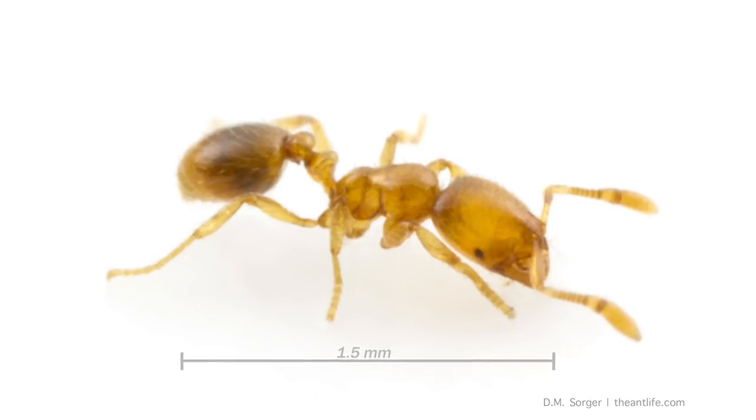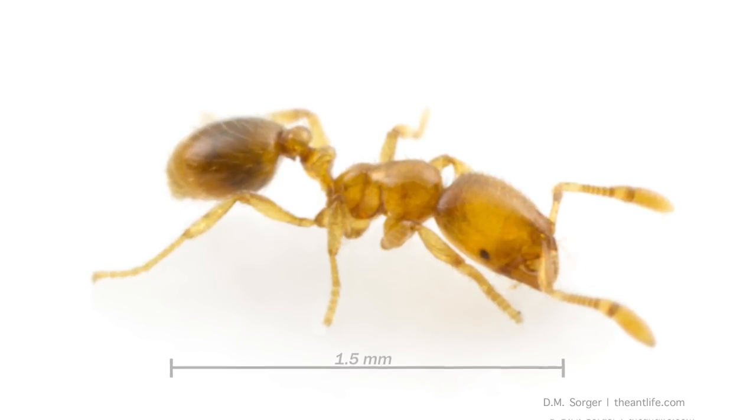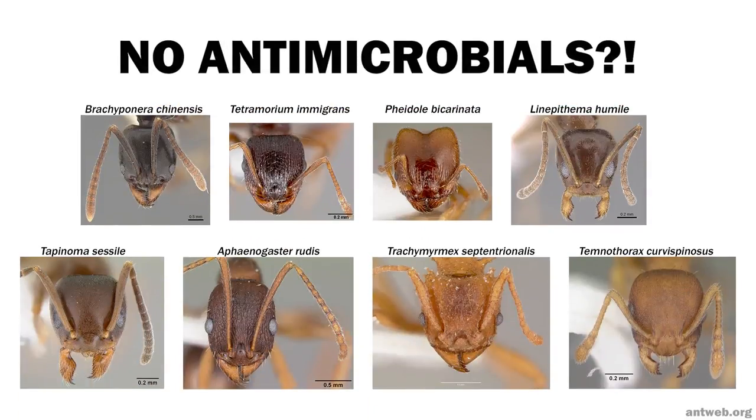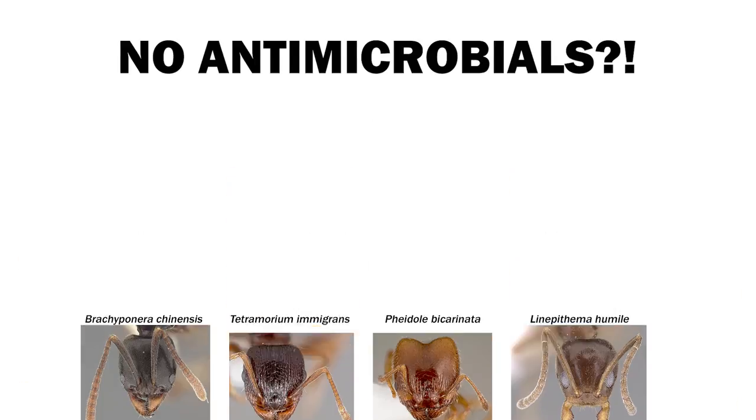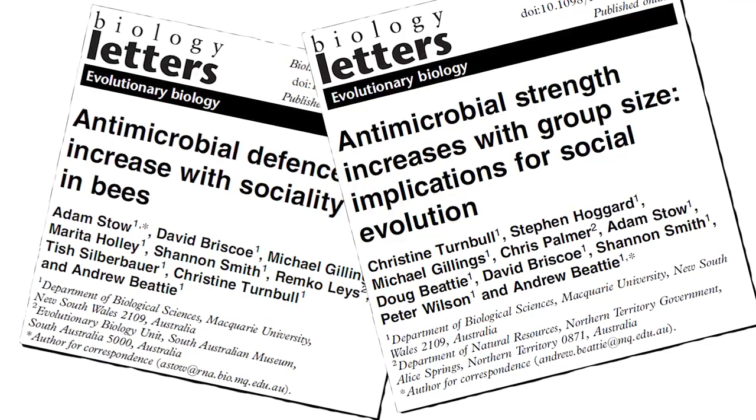The strongest activity was from a tiny subterranean species of thief ant. The surprising part was finding that 8 of the species we tested showed no signs of antimicrobial activity. We didn't expect this because others, using these same methods, found that social insects produce strong antimicrobials.